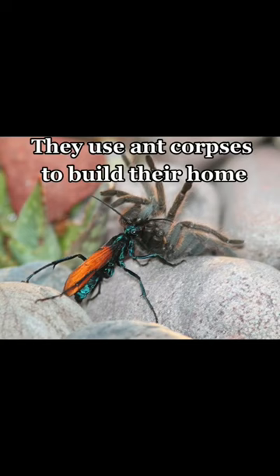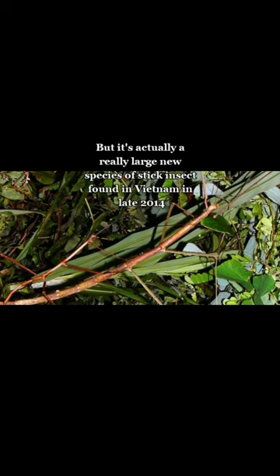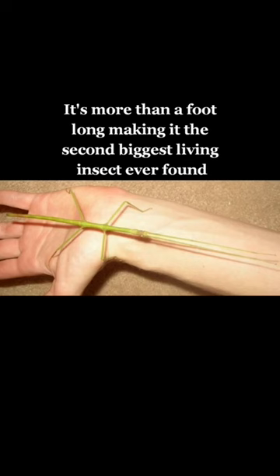Number two, the Vietnamese stick insect. At first glance it just looks like a large stick or branch, but it's actually a really large new species of stick insect found in Vietnam in late 2014. It's more than a foot long, making it the second biggest living insect ever found.